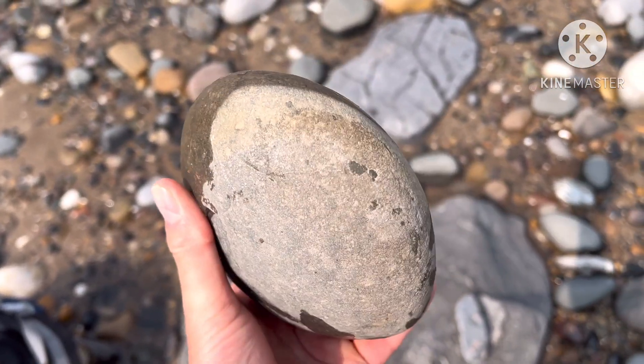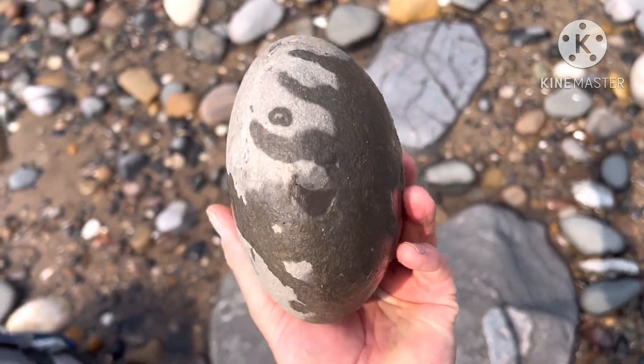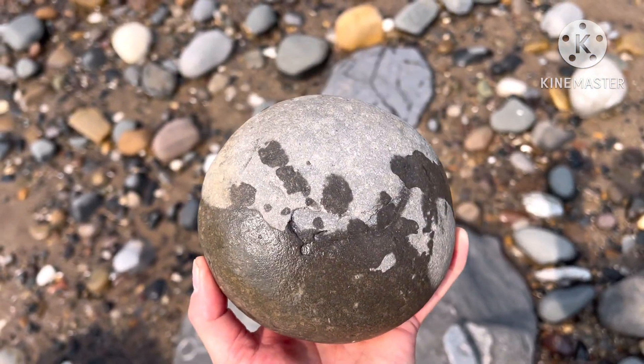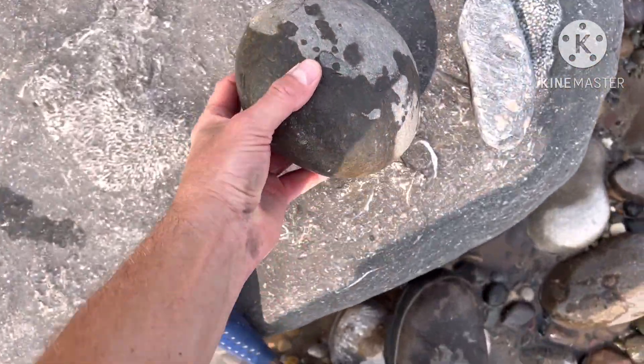Here we have the perfect Holenest nodule, which more often than not has a nice big ammonite sat in the middle of it. Let's crack it open on camera - fingers crossed.